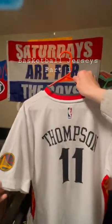Next up, we got Klay Thompson. This one doesn't have the front, but it is the Chinese New Year jersey, I think it was. These jerseys are pretty fire.